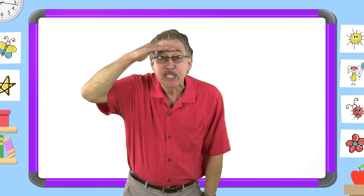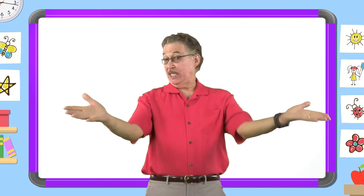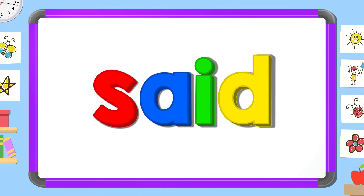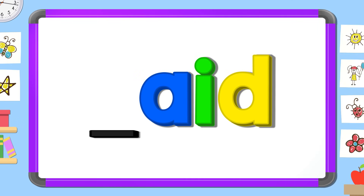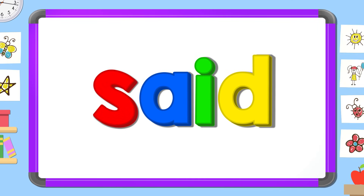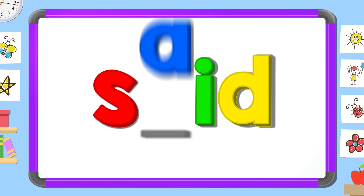Now look carefully and tell me: what's the missing letter? Say it before I do. I. D. S. A.